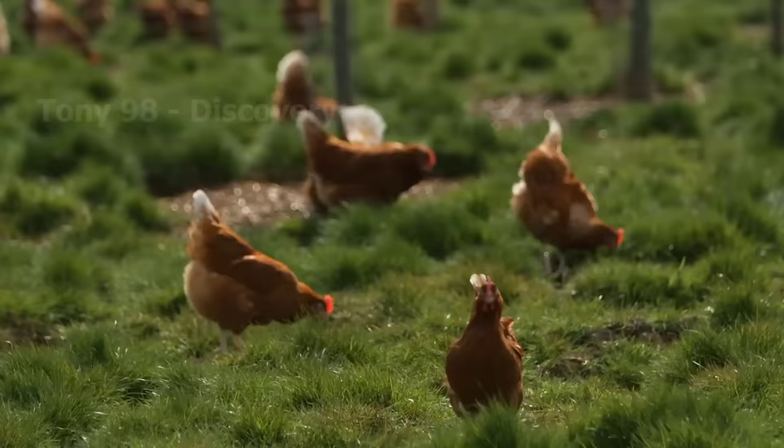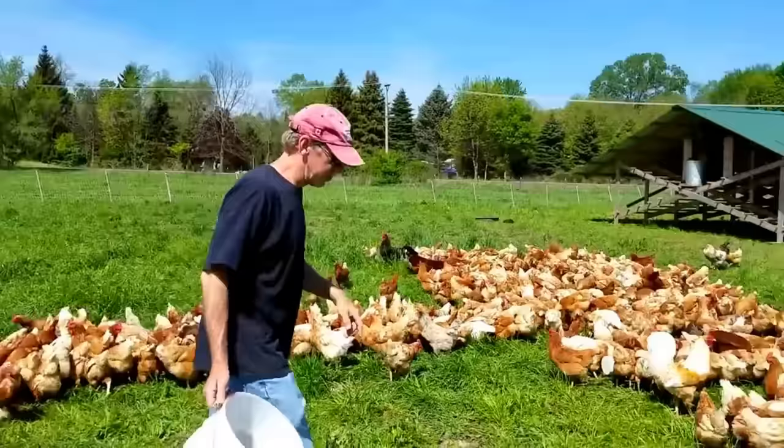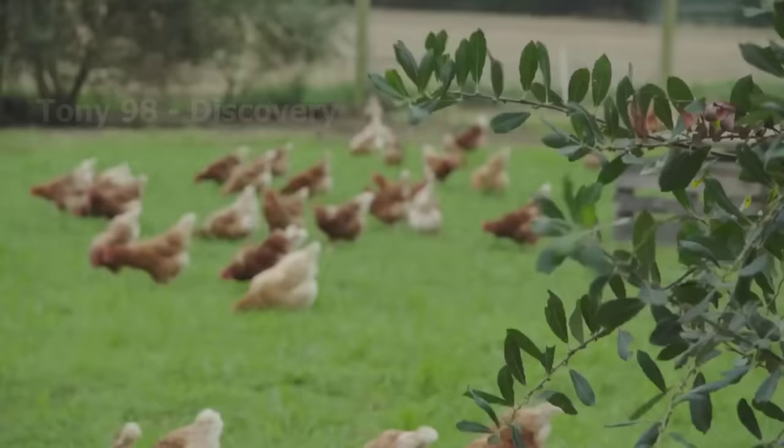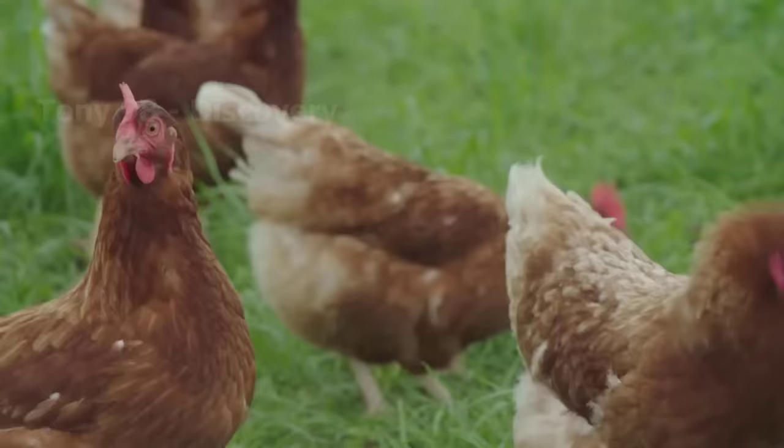For chicken farms following the conventional barn model, chickens will be fed by humans according to certain portions and doses. But for free-range chickens, in addition to the main foods — rice, corn, and synthetic bran — they can also find other foods such as grass and insects to supplement their nutrients.